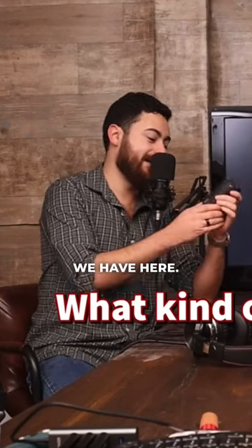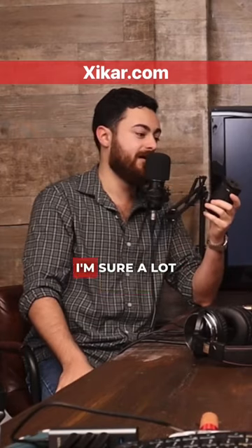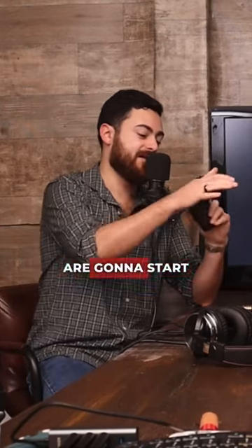Someone was asking in our last video about this lighter — this freaking camera lens of a lighter we have here. It's a Zykar tabletop lighter. If you go to Zykar's website, I'm sure you could find it there. I'm sure a lot of cigar shops are gonna start getting them — it's a relatively newer lighter.